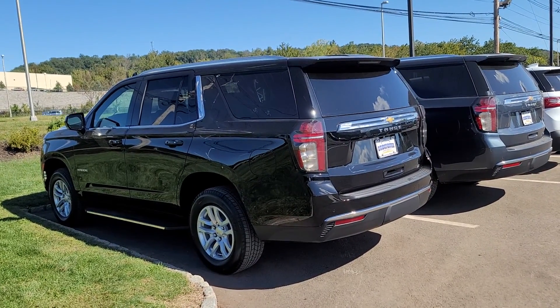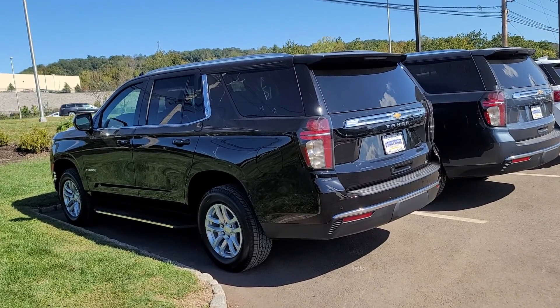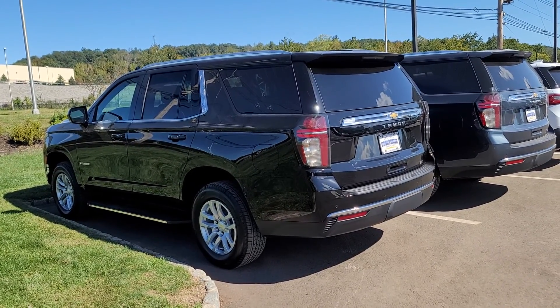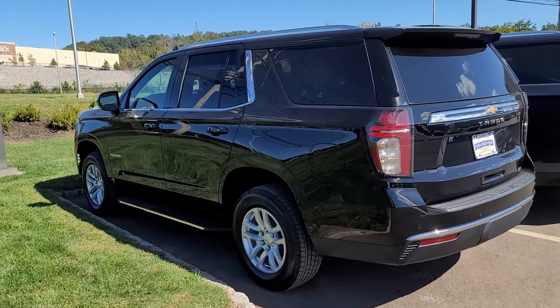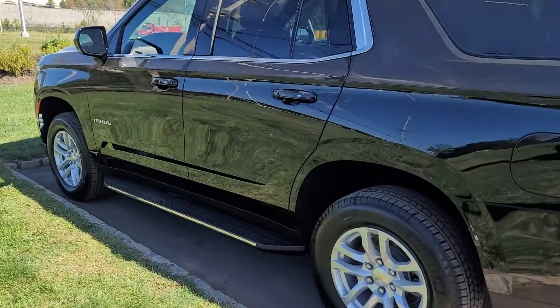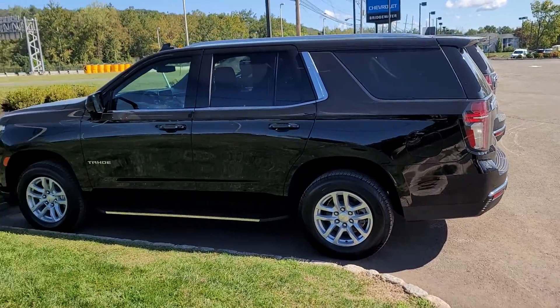These things are moving like hot cakes and we can't find them anywhere — they're getting sold before they even hit our lot. So luckily we have this one available. I'd love for you to take advantage of the availability. You can contact me directly at 732-218-2697. Once again, Saeed Nakvi here at Bridgewater Chevrolet.